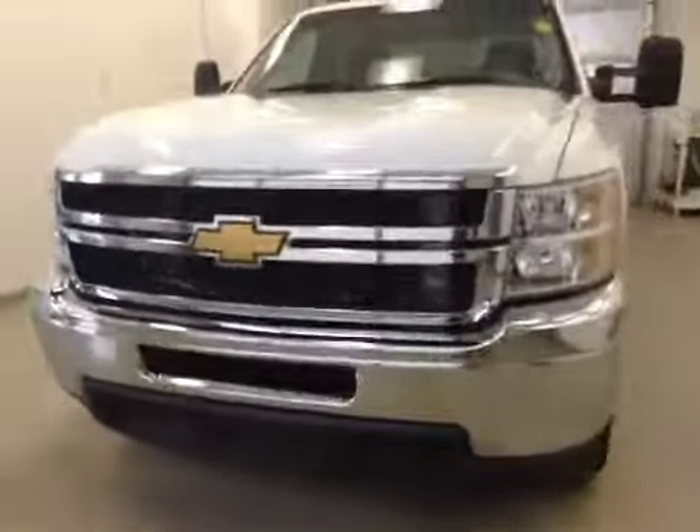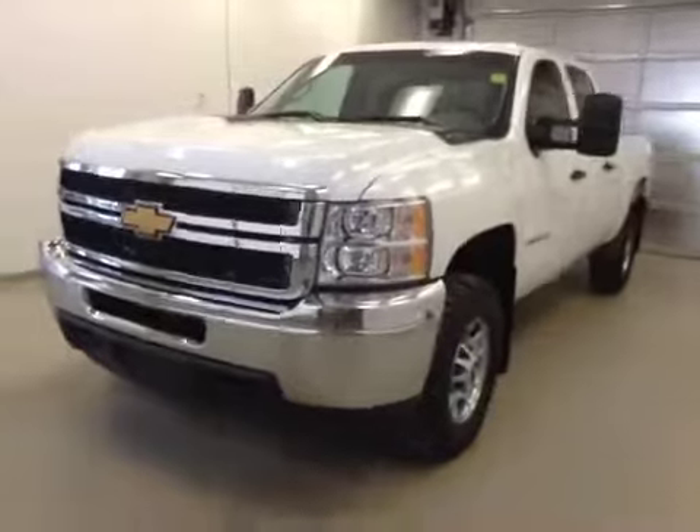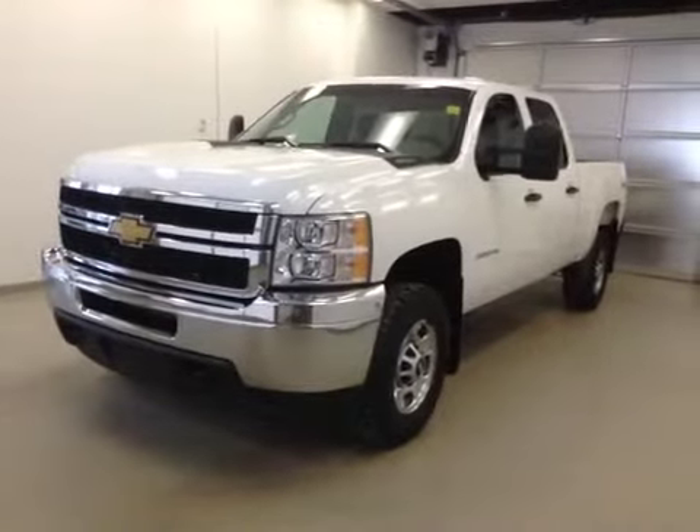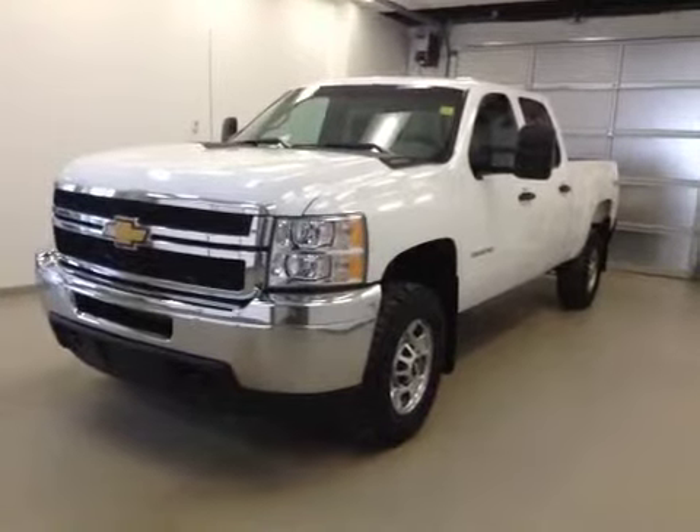Once again, this is stock number 130392, a 2012 Chevy Silverado 2500 HD crew cab, four-wheel drive, exterior color is Summit White.